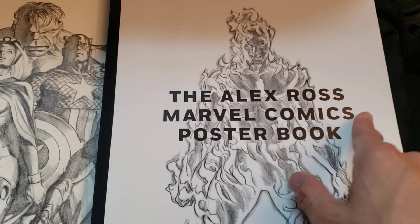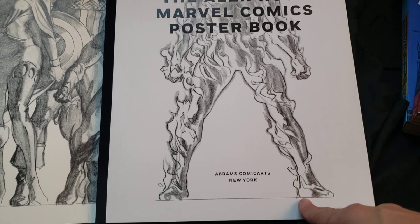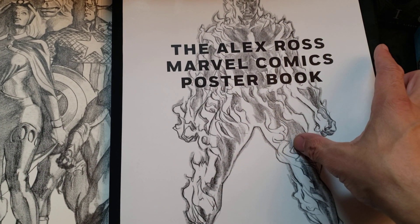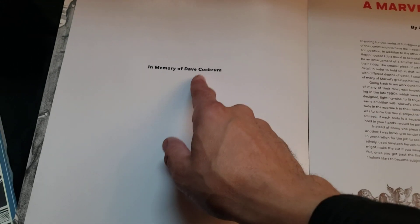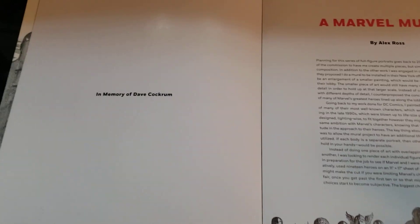Here's the Alex Ross Marvel Comics Poster Book. Here's Johnny Storm as the Human Torch, and this is cool too because there's a different version of this as well as you look further into the book. This is In Memory of Dave Cockrum — I got a book that I want to do a flip-through of Dave Cockrum's stuff. They did a big art book of his work and it's really pretty.